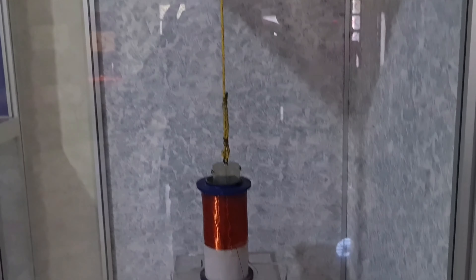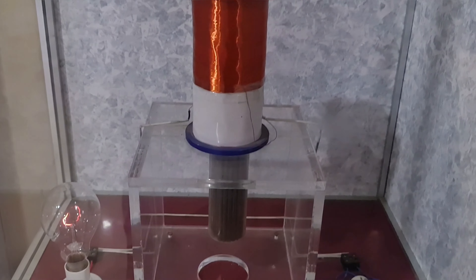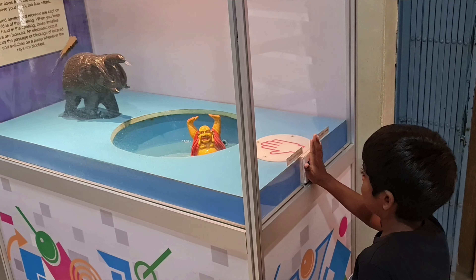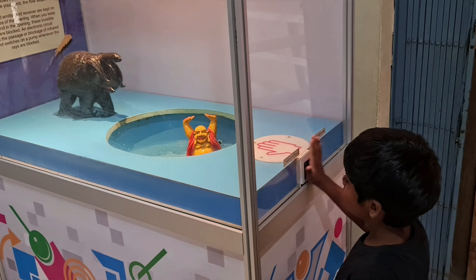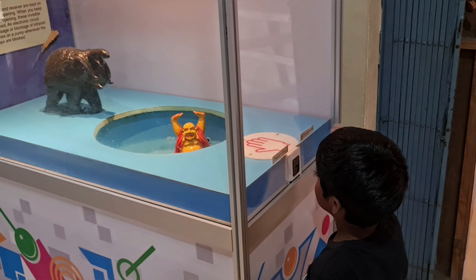This is a setup that explains electrical resonance. As I was rotating the lever, the iron core was moving through the copper coil, thus making the bulb glow more due to electrical resonance.